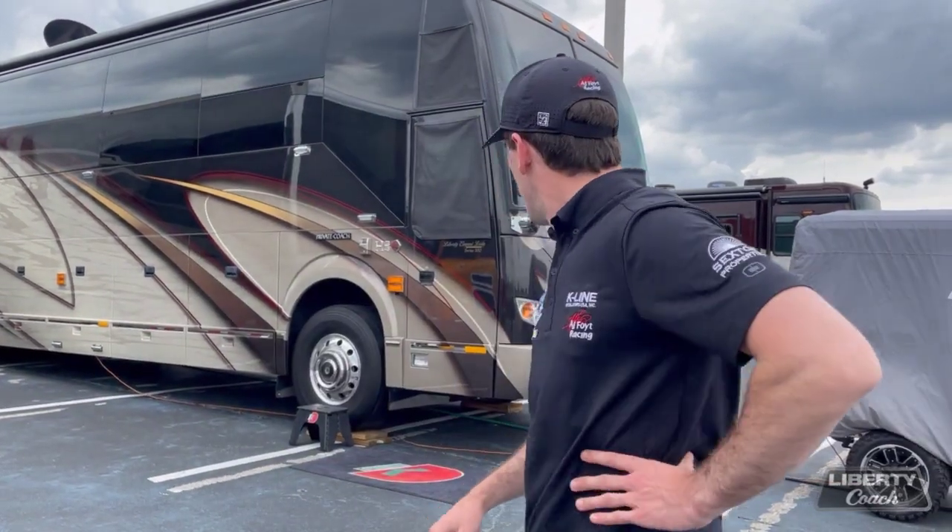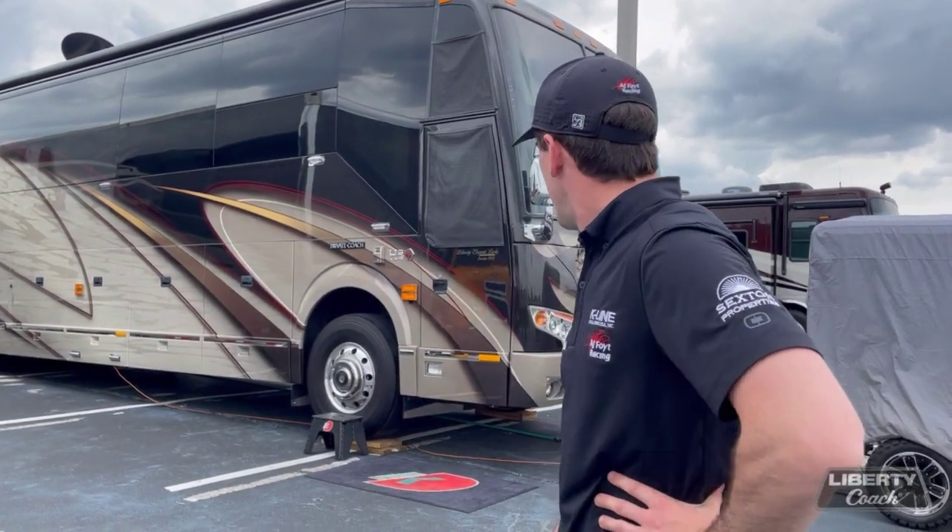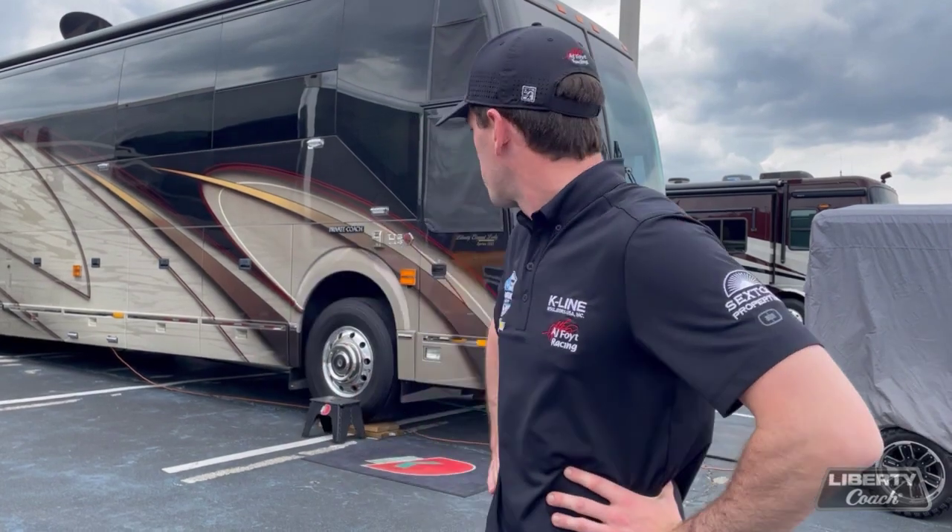Hi guys, I'm Dalton Kellett, driver of the number four Cayland Incenters USA Team Chevy with AJ Foyt Racing. And I'm here in the driver lot out front of the Liberty Coach Elegant Lady 2015 edition that our partners at Liberty Coach have been so kind enough to let us stay here in for the month.